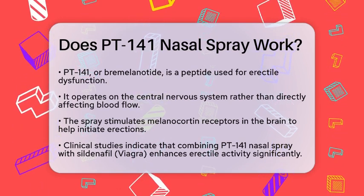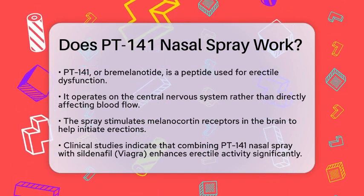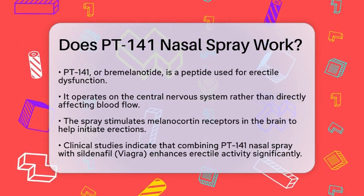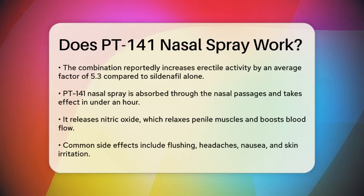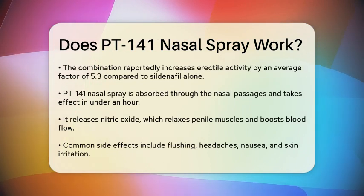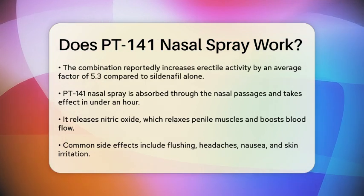When it comes to the nasal spray form, studies have shown some promising results. For instance, a clinical study found that combining PT-141 nasal spray with sildenafil — Viagra — significantly enhanced the duration of erectile activity. On average, this combination increased erectile activity by a factor of 5.3 compared to using sildenafil alone.